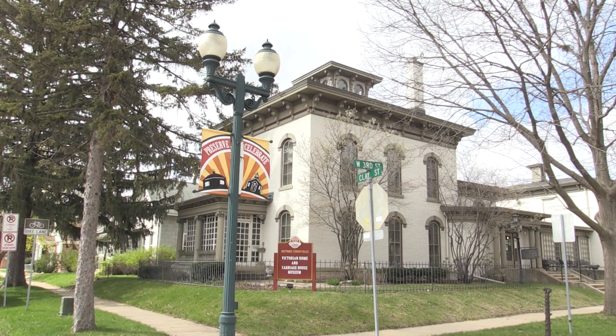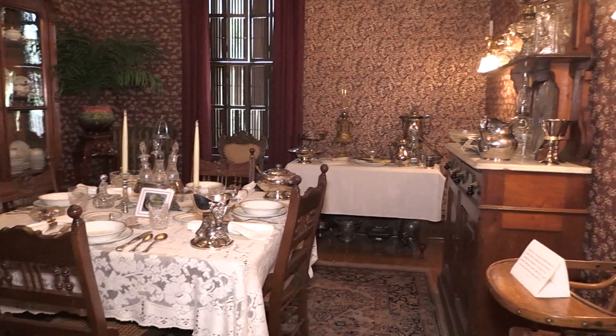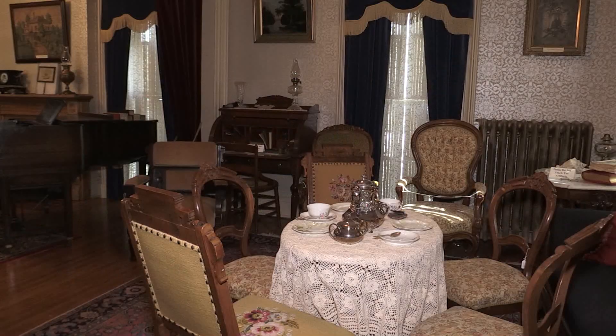The Victorian Home will continue to display items and artifacts just as it has in the past. The new museum and educational center will be much different from what Cedar Falls Museum visitors are used to.